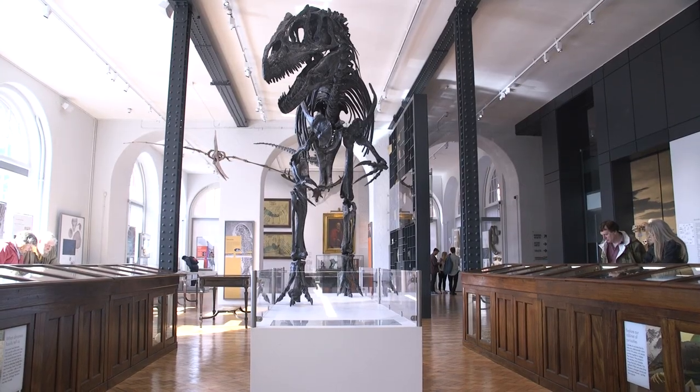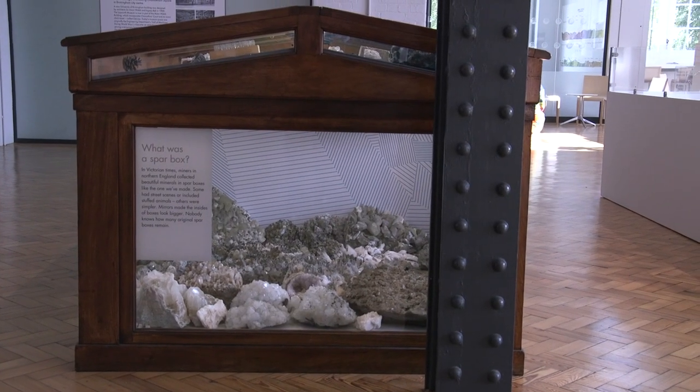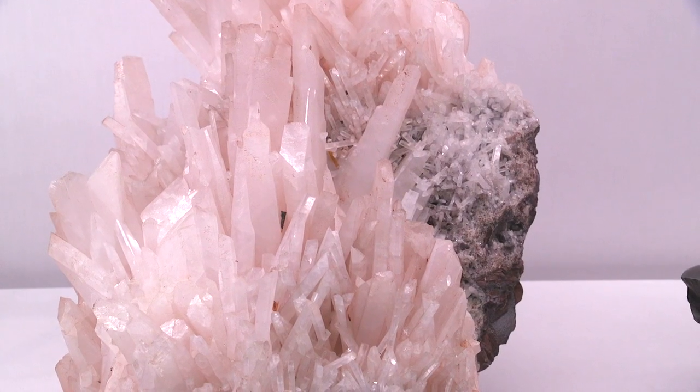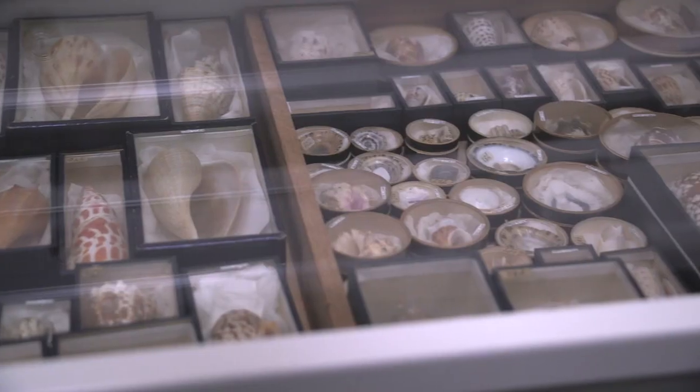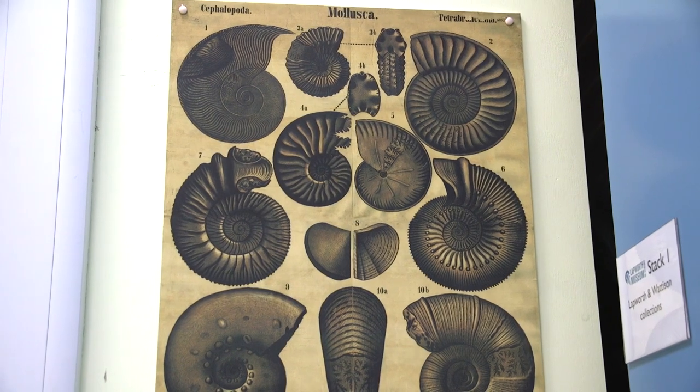In our collections we have everything from fossils ageing to 3.4 billion years. We have collections of rocks, we have collections of zoological specimens, we have a vast archive of teaching materials, but we equally have objects such as scientific instruments and equipment.